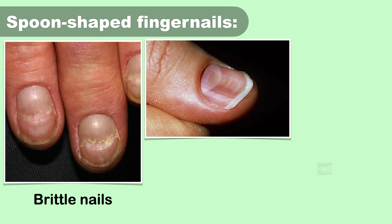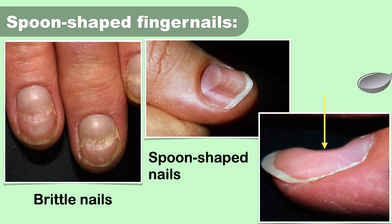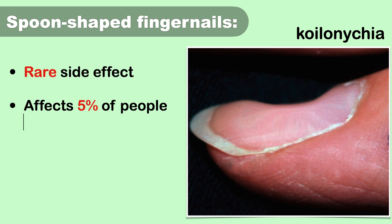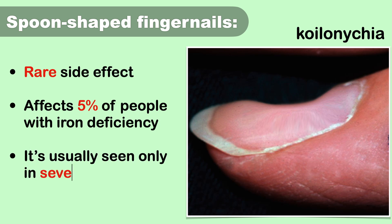In later stages of iron deficiency, spoon-shaped nails may occur, where the middle of the nail dips and the edges rise to give a rounded appearance like a spoon. This condition is called koilonychia. However, this is a rare side effect that occurs in only 5% of people with iron deficiency and is usually seen only in severe cases.